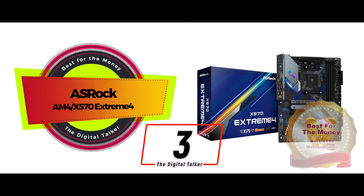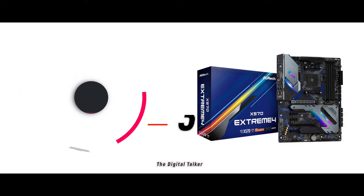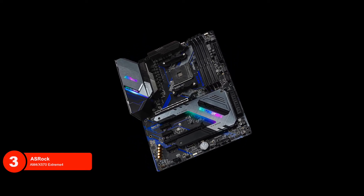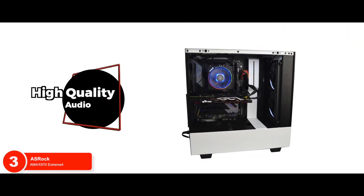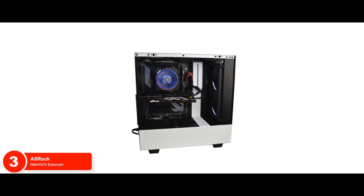Next, we have the best for the money: the ASRock AM4 X570 Xtreme 4. If you ask us what we like about this unit, we'd say everything. But if we had to just pick one feature, it would definitely be the high quality audio system it provides. The Realtek audio allows users to really immerse themselves and enjoy a better experience.